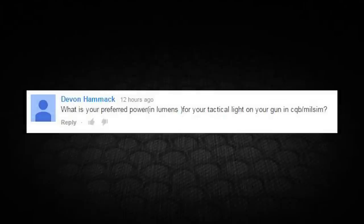Devin writes: what's your preferred power in lumens for your tactical light on your gun in CQB and milsim? For me, my thought is the brighter the better. I know there are a couple different schools of thought on this — sometimes you don't want it too bright where you blind yourself. But I find that I use a pressure pad when I'm using my light, so having it too bright really isn't that big of a deal.